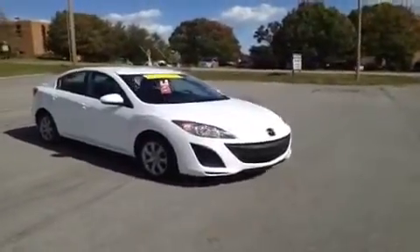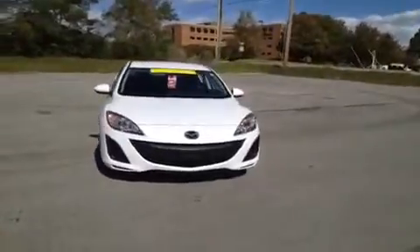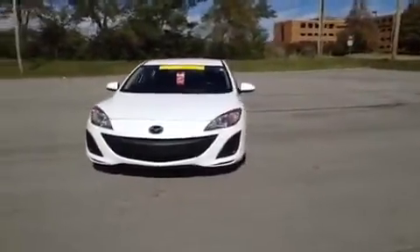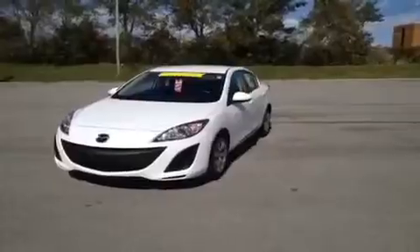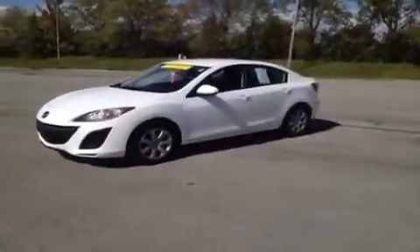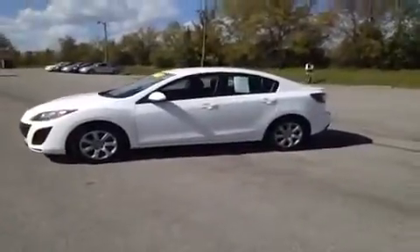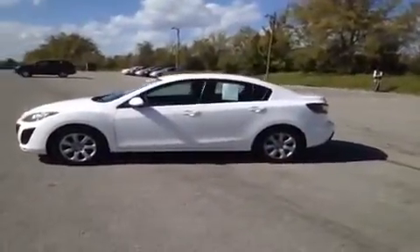For more information or to check the availability of this great Mazda 3, just come on down and see us. Again, we're located just off of Interstate 65, right off of Exit 65, at 1413 Murfreesboro Road in Franklin, Tennessee. And you can give us a call at 1-800-649-9768, and you can visit us online at www.carnivalkia.com.